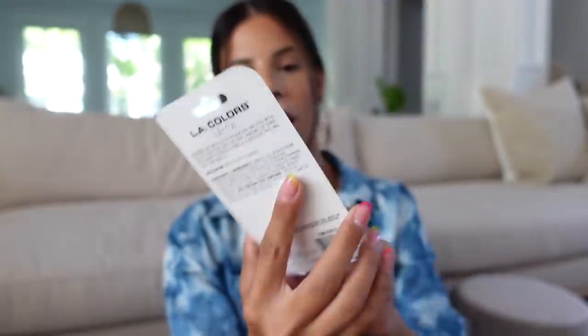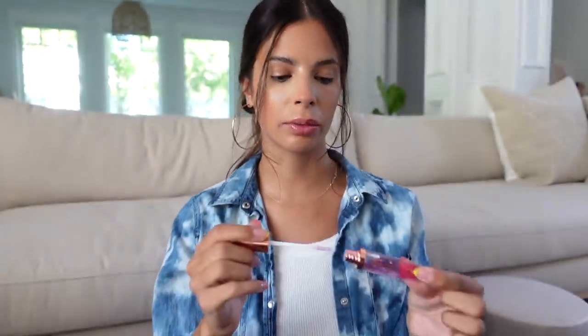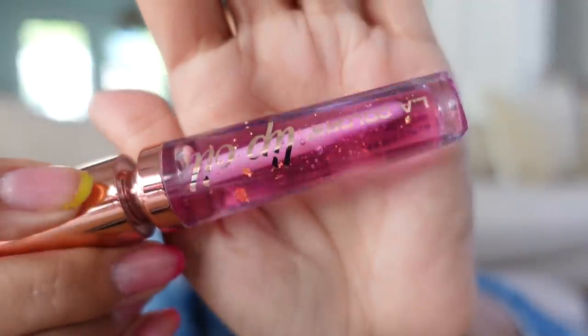The next item I got is the LA Colors Ultra Moisturizing Formula Lip Oil. Let's test the makeup out. Oh my god, it smells just like bubble gum. So pretty. It's stunning, and it smells just like bubble gum. Oh my god, I didn't even realize — it has gold flakes in it. I think it's so pretty, but the flakes don't really come off. I really like that. That was a good buy. If you see that, nab it.